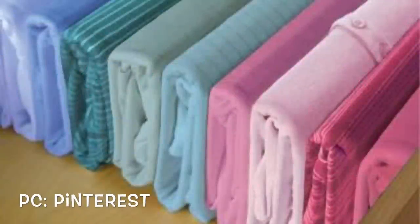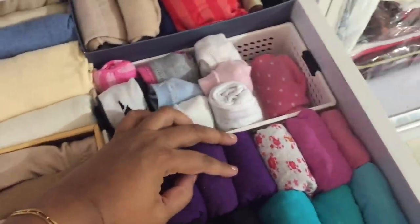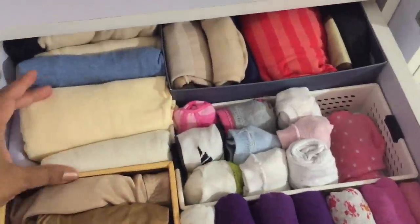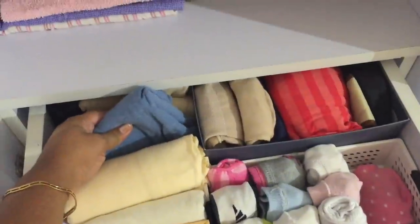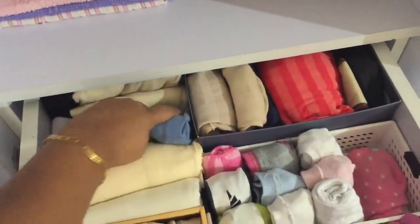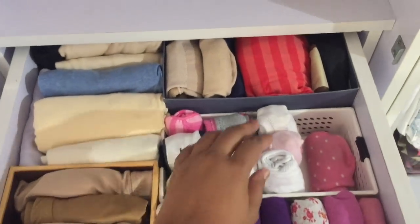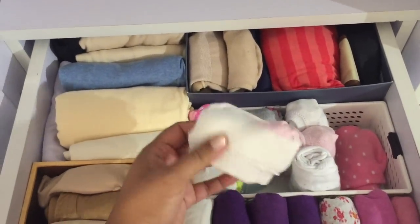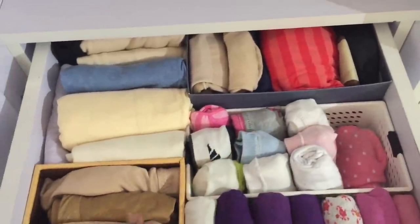It doesn't matter what you keep in your drawers — denim pants, t-shirts, or undergarments — the filing system of keeping clothes will help you store more in less space. It's also much easier to pick things up. I keep my socks in a filing style too, and a large number of them were actually possible to store in one tiny little bin.